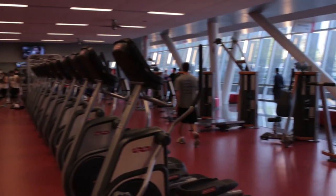We also offer a lot of programming in the fitness and wellness area through group exercise. We have Zumba classes, which is more Latin-based dance, as well as cycling classes.